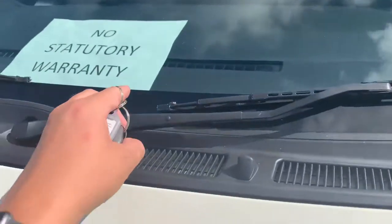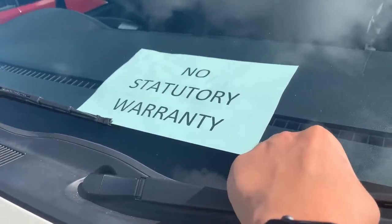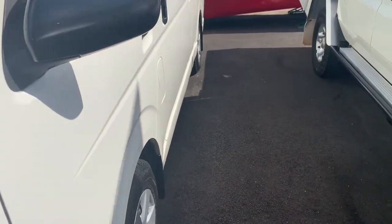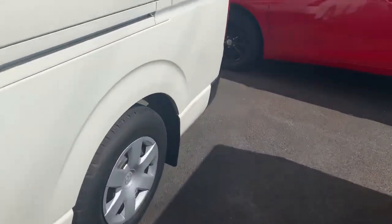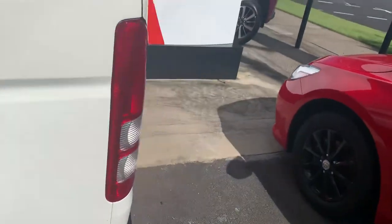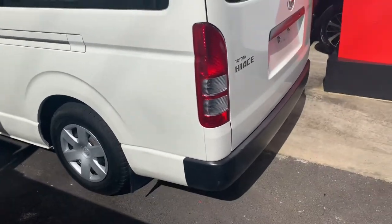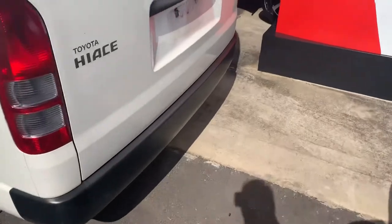Now this vehicle will not come with a statutory warranty just due to the kilometres, but what we can do is a three-year mechanical protection plan — three years or 175,000 kilometres. That gives you cover from bumper to bumper on the vehicle except for perishables. So it covers things like your power windows, your air conditioning, the majority of your engine components, all that sort of stuff. I can give you a little bit more information about that as well. There's also just a little mark there.